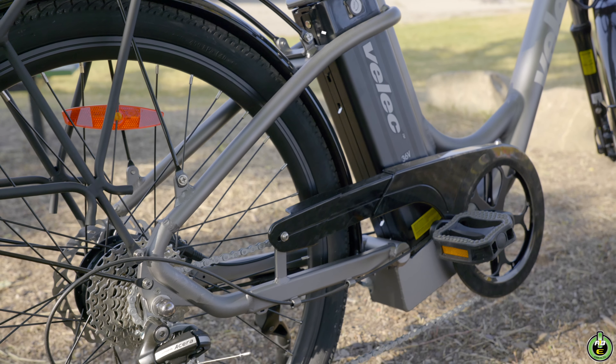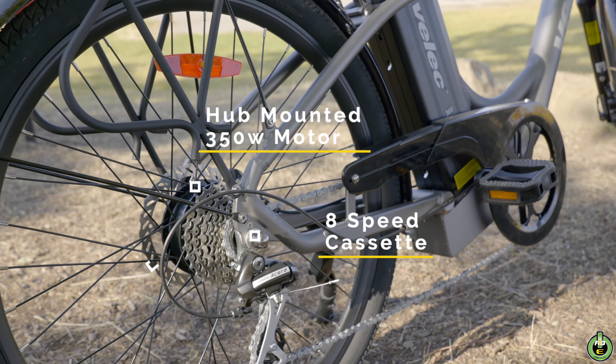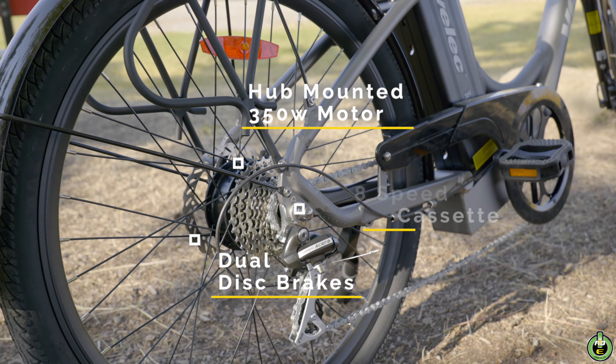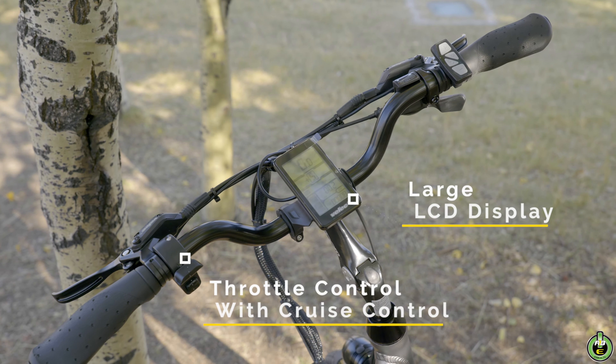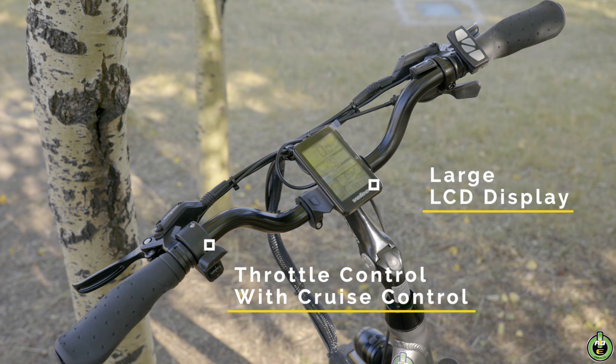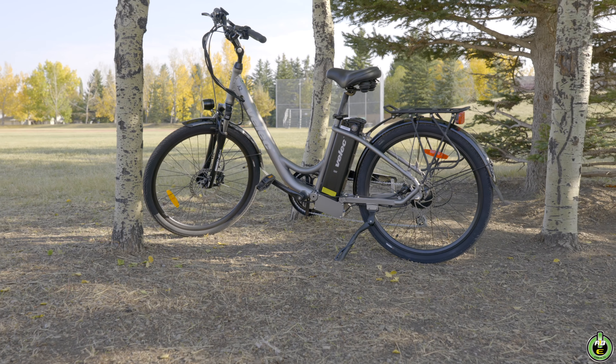Smooth, predictable power delivery from the hub-mounted Velik 350-watt motor, an 8-speed cassette, and strong dual-disk brakes to control your momentum. Slick ergo-adjustable bars containing an easy-to-read large LCD display and optional thumb control throttle for those exhausting rides.